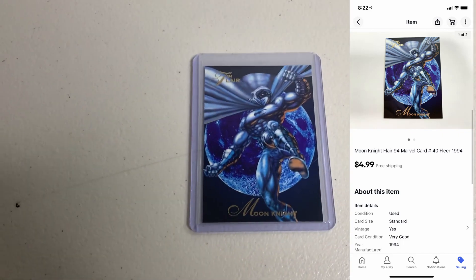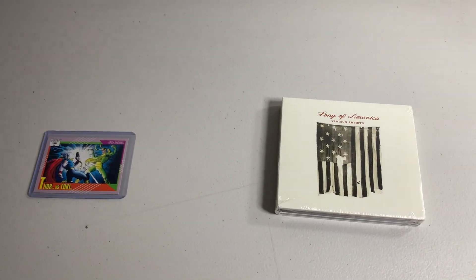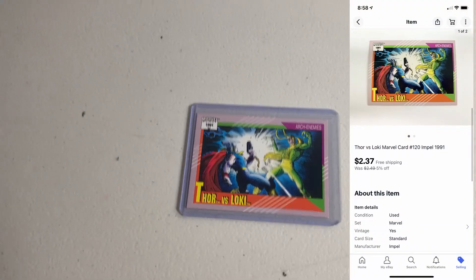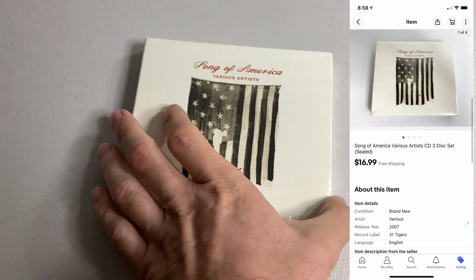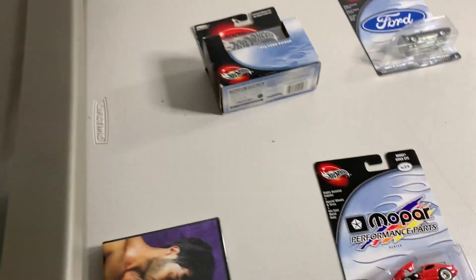Wednesday morning — pretty bad, only one item going out. Sold a Flare '94 Marvel card, Moon Knight, for $4.99. Thursday morning — also slow, only two items going out. Sold a Marvel '91 card, Thor vs. Loki, for $2.37. Also sold a CD 'Song of America,' various artists, three-disc set, sealed, for $16.99.